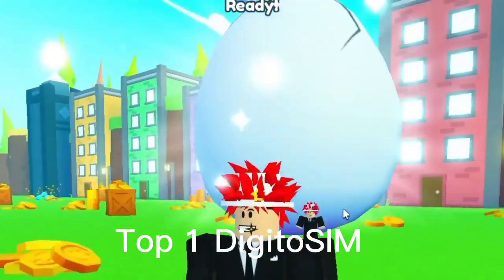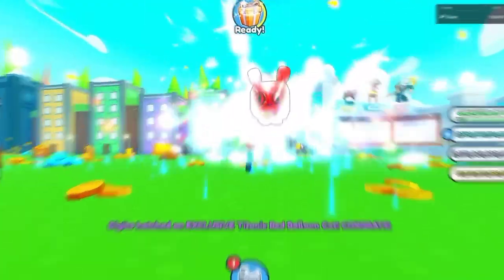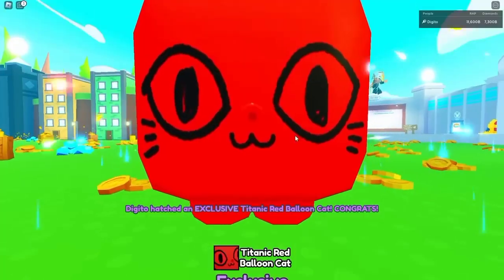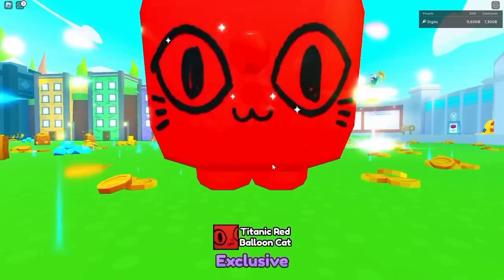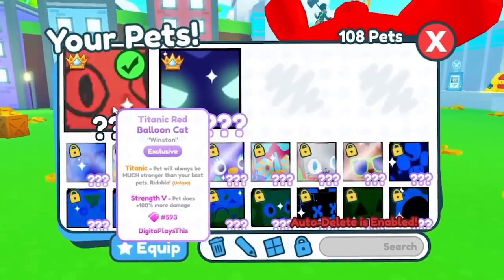Oh my god, that's so big! This is my first Titanic catcher ever, so I guess this is pretty cool. Oh my goodness. Wait, where's it gonna be? And it's just the regular red one, but that's still so cool! My first ever Titanic pet! And it's 593.